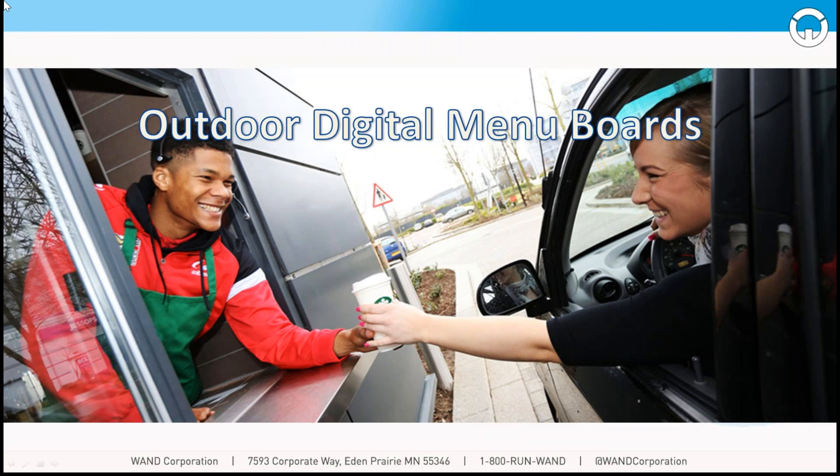Good morning everyone and thank you for joining us for today's webinar, Outdoor Digital Menu Boards. Or for those of us from New York, you want to take this outside. We've got exactly 30 minutes, we'll start on time, we'll end on time, and we've got a lot of great information for you this morning. We're excited about it, we hope you are too.